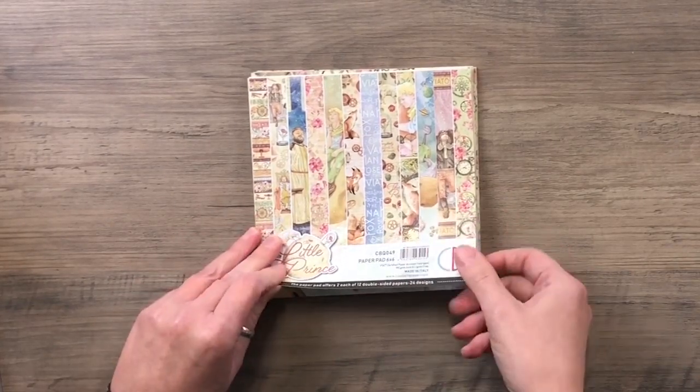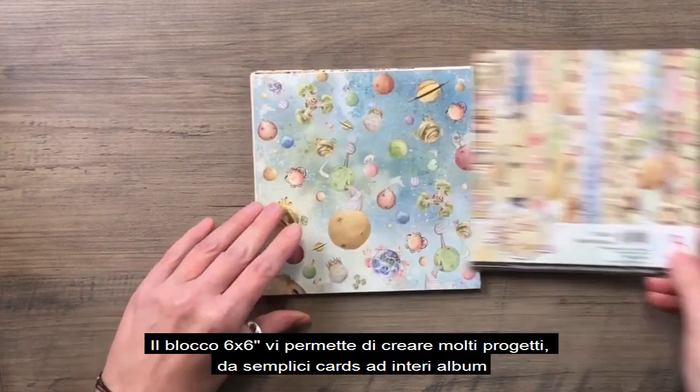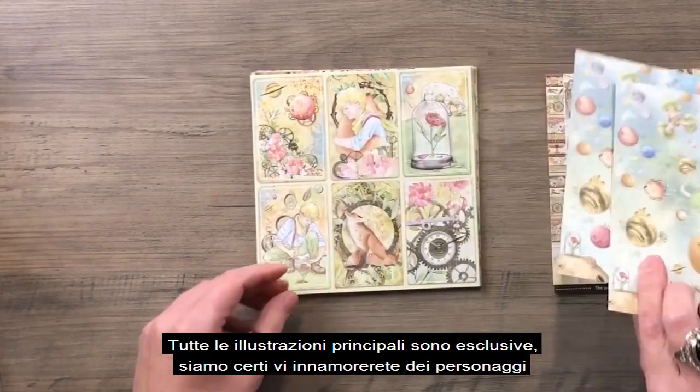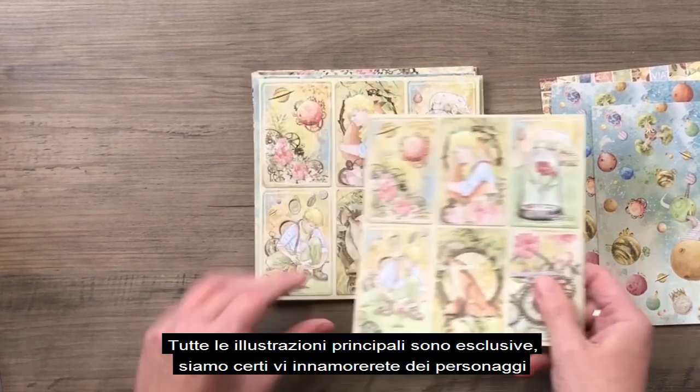The 6x6 inches pad allows you to create a lot of projects, from simple cards to complete albums. All the main illustrations are exclusive and I'm sure that you will fall in love with these characters.